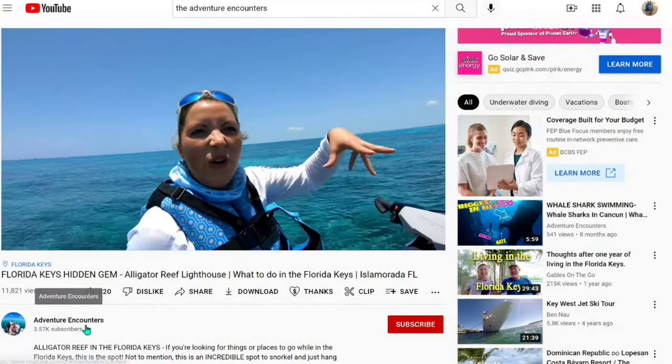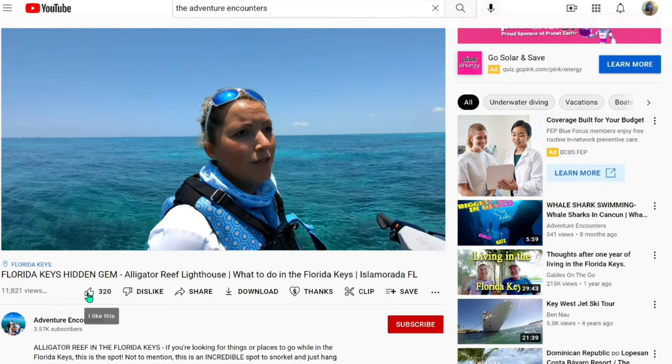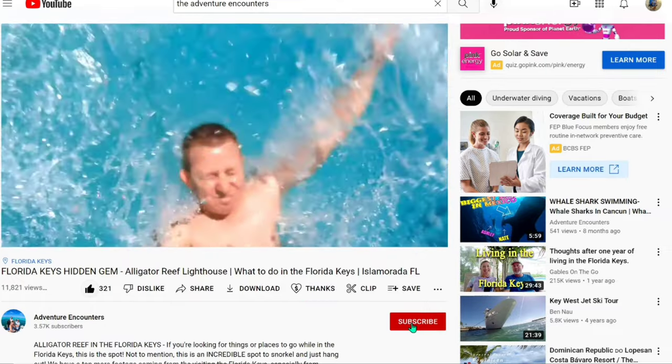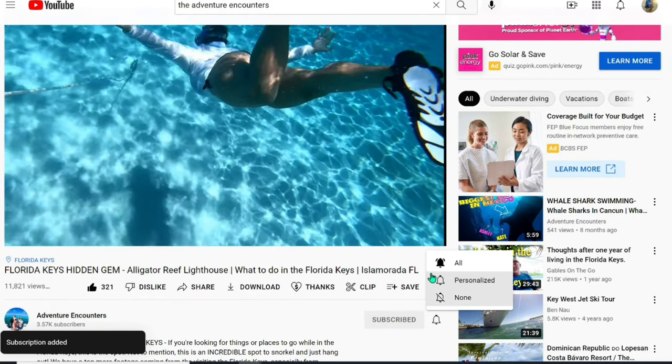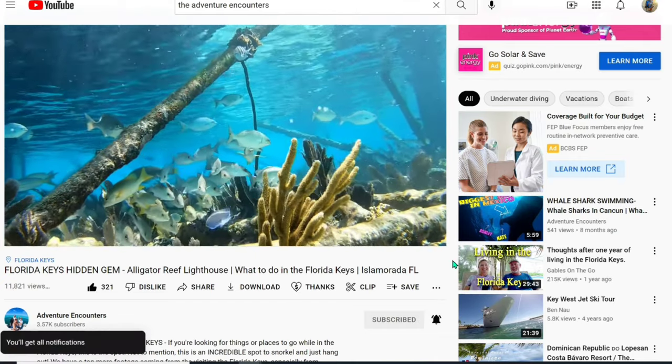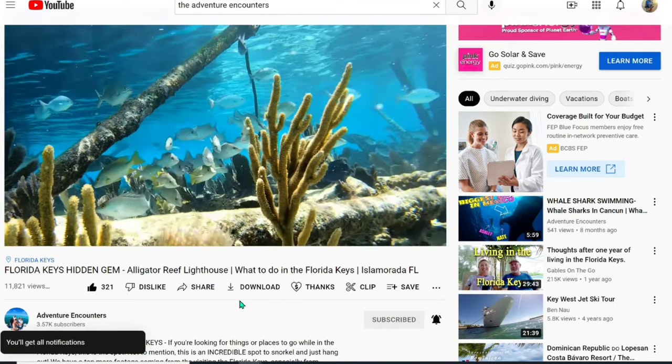As always, if you enjoyed this video, give us a big thumbs up and tell us what you actually liked about it. Also, if you're new here, don't forget to hit that subscribe button down below and smash that bell so you'll be notified when we post our next video. We'll see you guys in the next one!